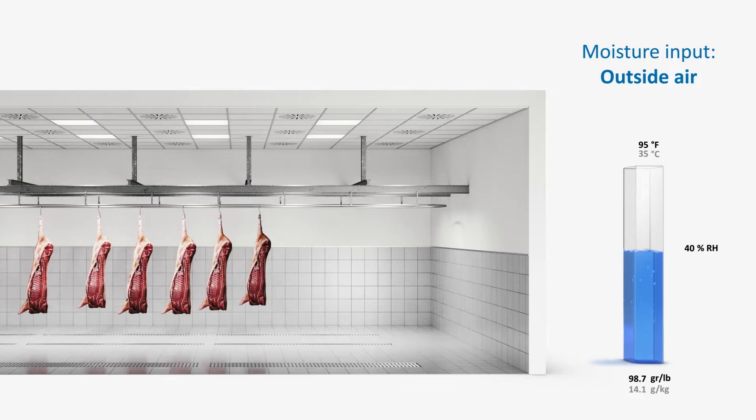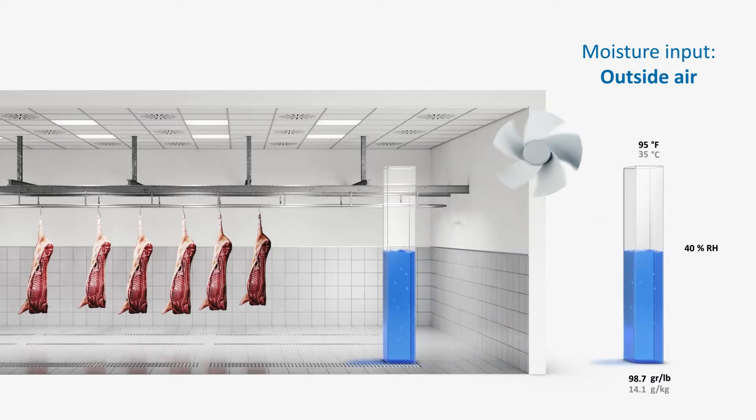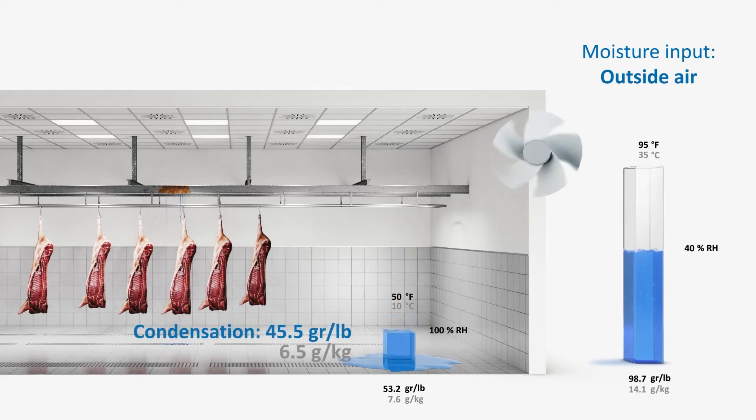Outside air at 40% relative humidity and 35 degrees Celsius contains 14.1 grams of water per kilogram of air. However, air at 10 degrees Celsius can only absorb 7.6 grams of water per kilogram of air. This results in 6.5 grams of water per kilogram of air being released by condensation.